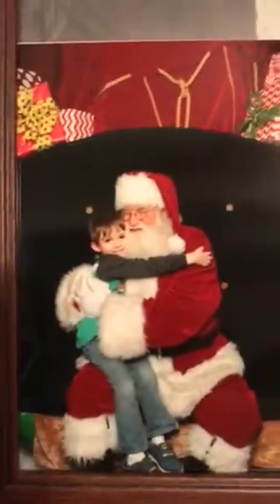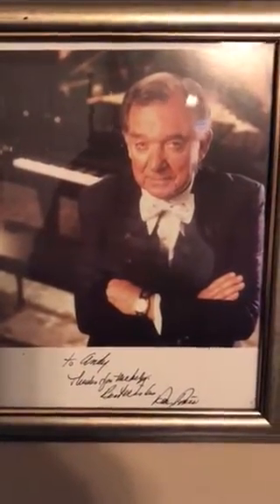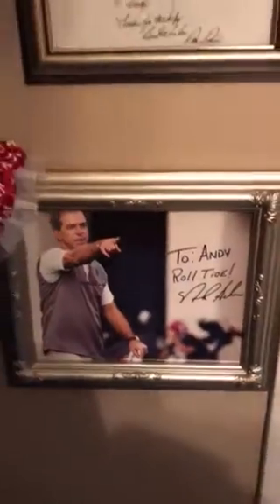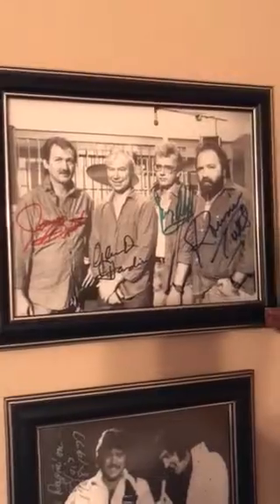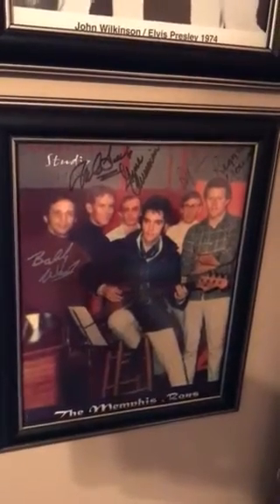Up here is my autographed picture of Merle Haggard, which I'm proud of. That's my little nephew Gideon with Santa Claus, and then my autographed picture from Ray Price — it was great to be able to hang out with Ray and get to know him. And of course my autographed picture of Nick Saban — Roll Tide! Over here are autographs from all the TCB band, including John Wilkinson, and then the Memphis Boys autographs. I'm proud to have all of that — it's special.